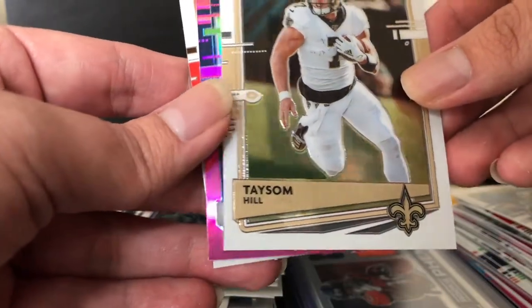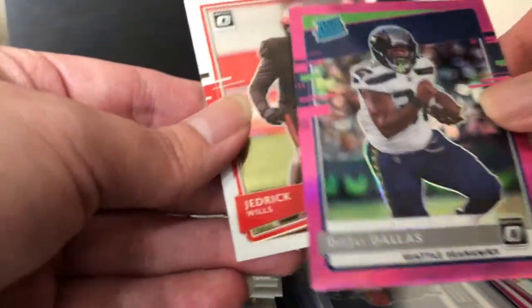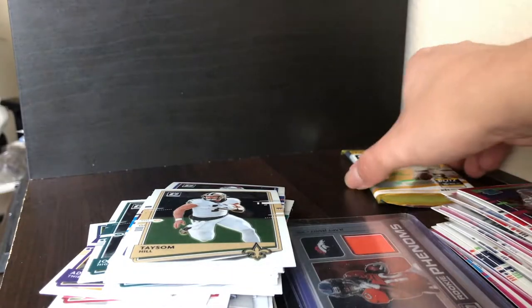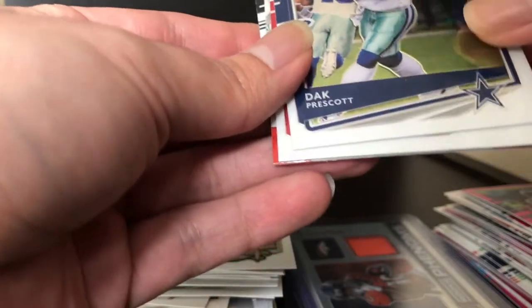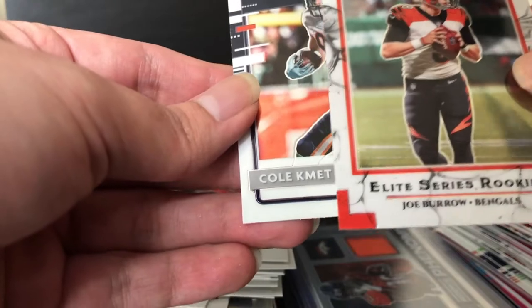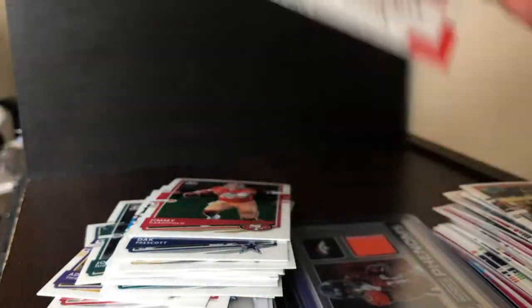We got Taysom Hill, a pink parallel DJ Dallas, and Jedrick Willis. We know we're not getting a pink rated rookie Justin Herbert, but can we just get a base? We got Dak Prescott insert, Jimmy Garoppolo, an Elite Series Joe Burrow rookie, and Cole Komet as our rated rookie base. At least we got a Joe Burrow — happy about that.